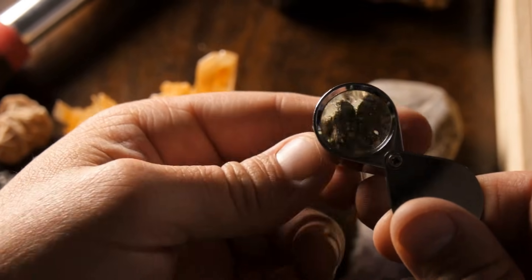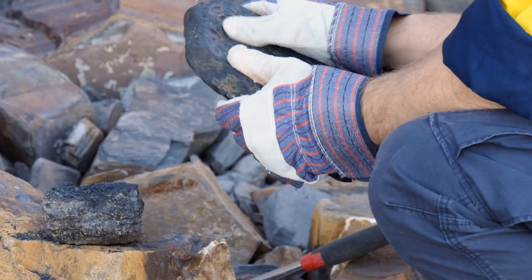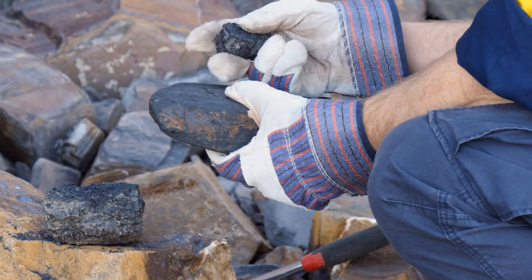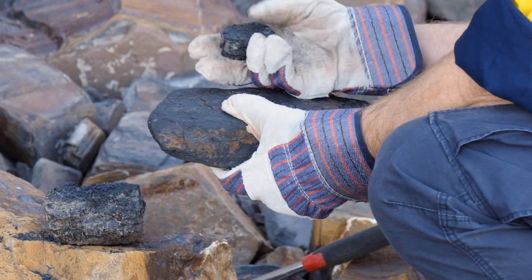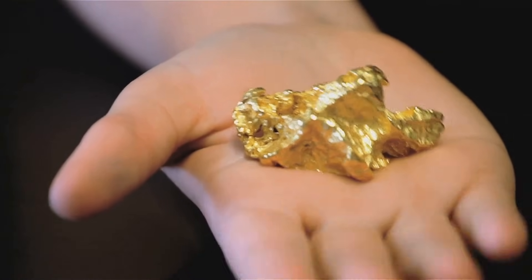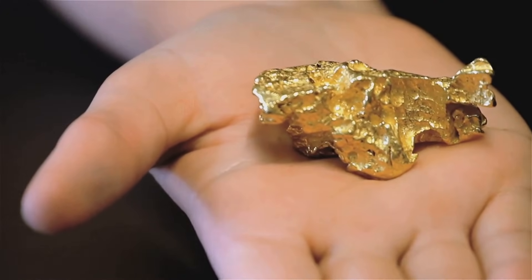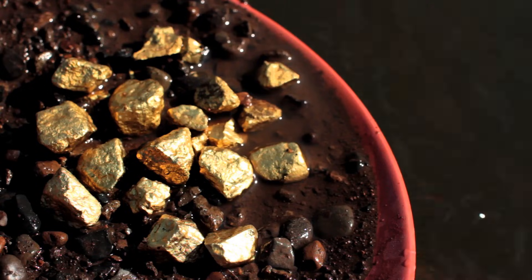These minerals are often overlooked, but they're one of the most important clues in the hunt for gold. With practice, you'll start to see patterns and signs that others walk right past. Most new prospectors ignore rusty rocks or toss aside fool's gold, missing the real clues. Sulfides are gold's traveling companions — where you find them, gold is often close by, locked inside or nearby.